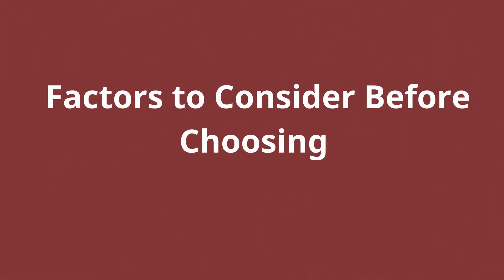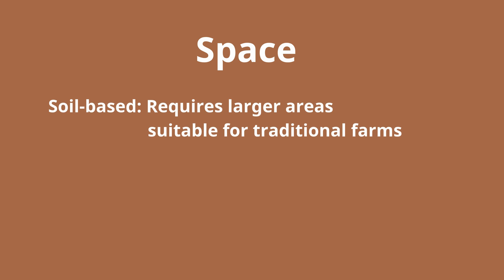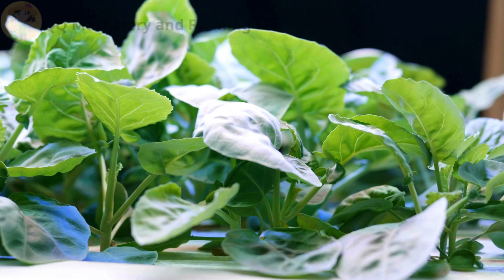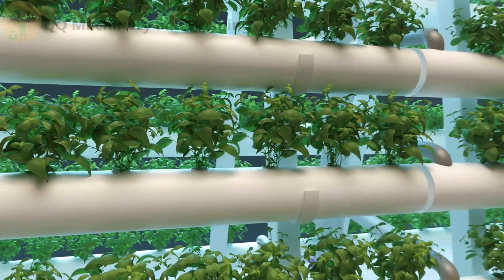Factors to consider before choosing. Space: soil-based farming requires larger areas suitable for traditional farms, while hydroponics works well in small spaces and optimizes vertical farming. For example, a 10 square meter hydroponic system can grow twice as many vegetables as a soil-based setup.